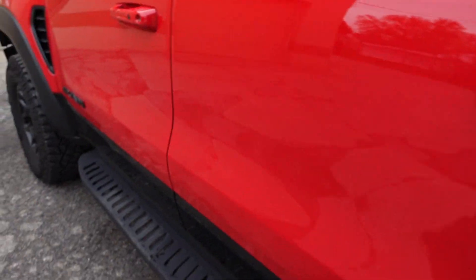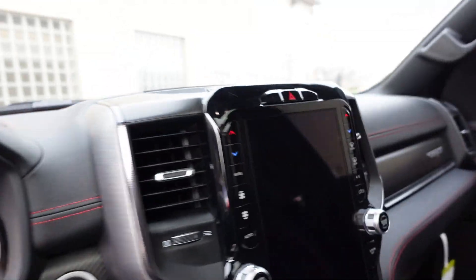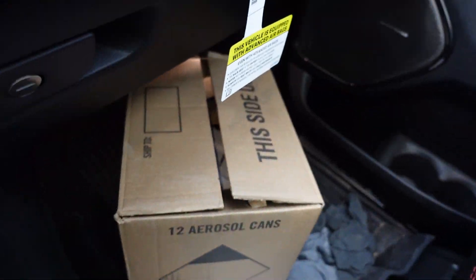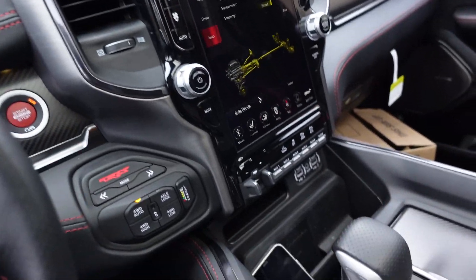We're gonna drop this stuff off at the shop, and then I have to go to UPS and drop off this box of seat belts to ship them out to Safety Restore and get the webbing changed on them.